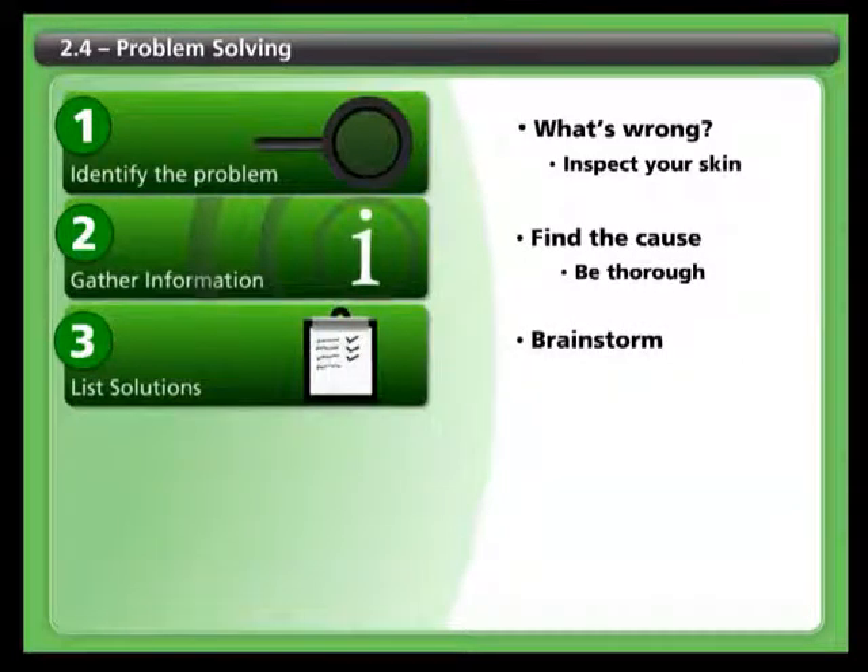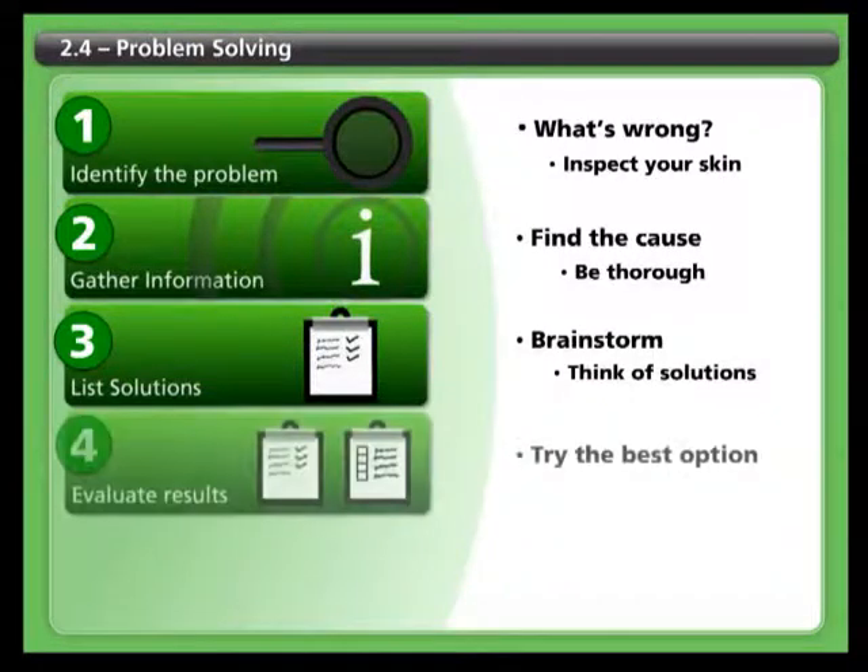Step three: brainstorm solutions. Using the information you have, think of a number of possible solutions. You may be able to address the problem yourself and prevent the situation from getting worse. In some cases, though, the only solution is to get help.